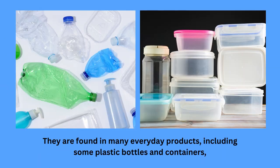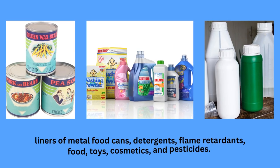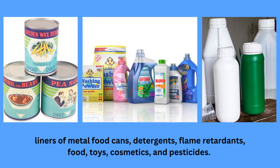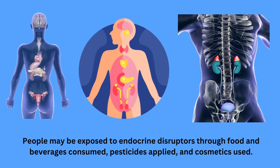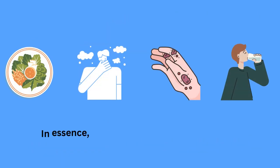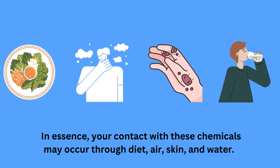They are found in many everyday products including some plastic bottles and containers, liners of metal food cans, detergents, flame retardants, food, toys, cosmetics and pesticides. People may be exposed to endocrine disruptors through food and beverages consumed, pesticides applied, and cosmetics used. In essence, your contact with these chemicals may occur through diet, air, skin and water.